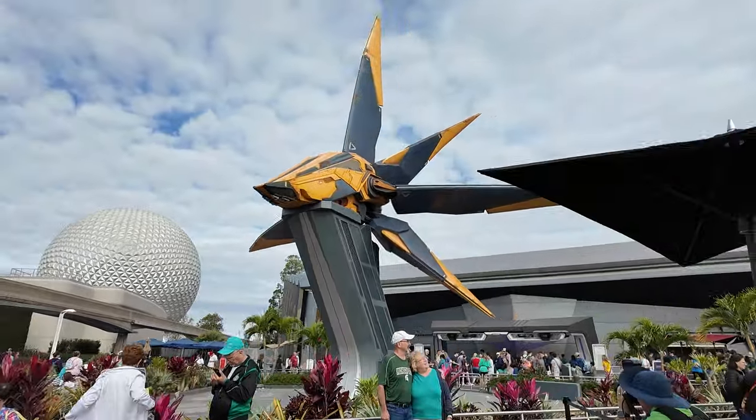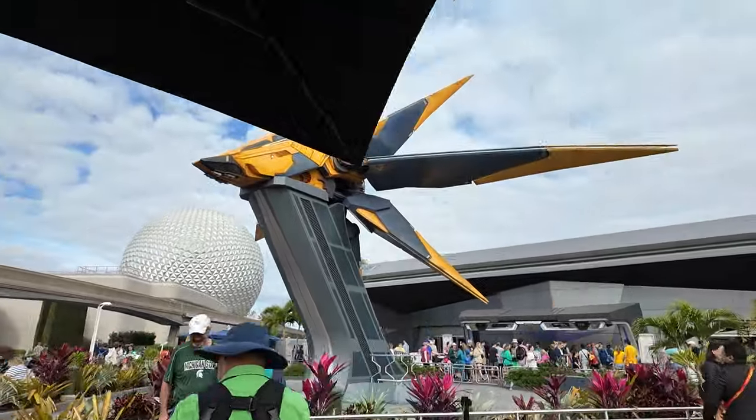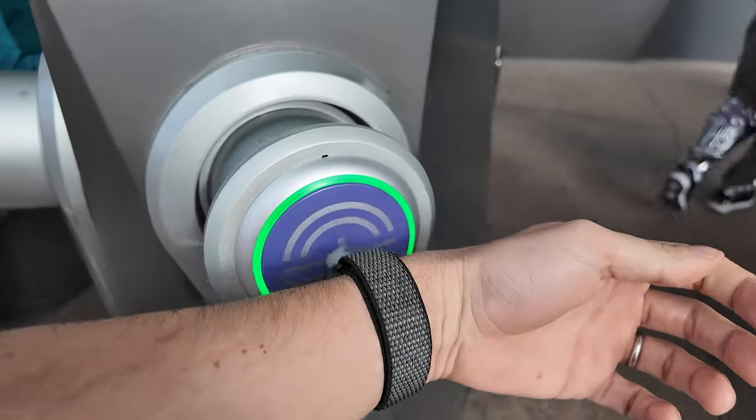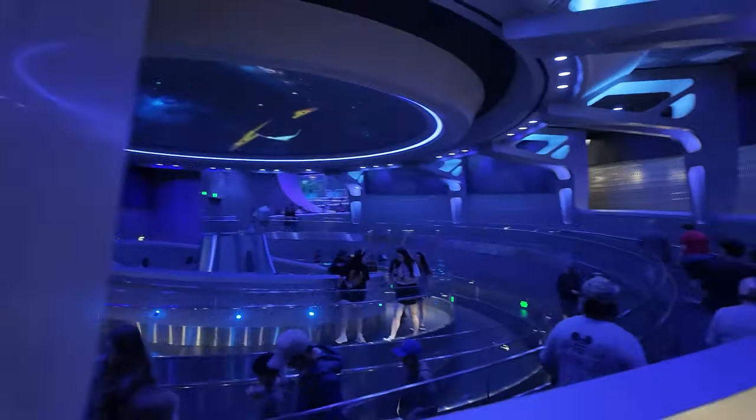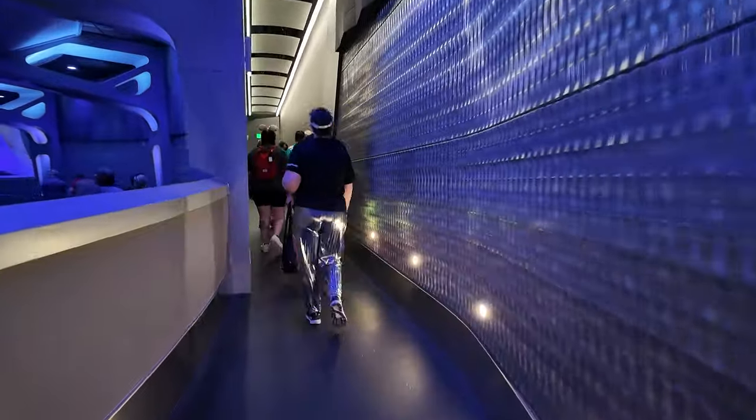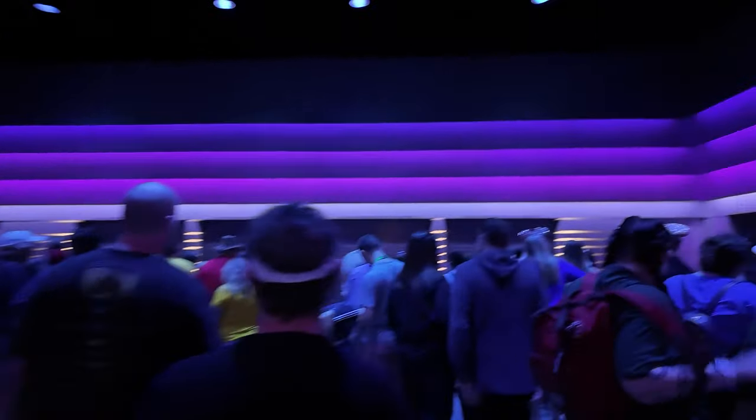Let's hop on Guardians of the Galaxy Cosmic Rewind. If you come to Epcot, Guardians of the Galaxy Cosmic Rewind is a definite must-do. Go for the Lightning Lane — pay for the Lightning Lane. It is 100% worth it, absolutely worth it. This is the best ride that Disney World, or any Disney Park, has, I think.